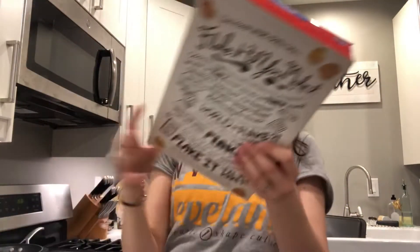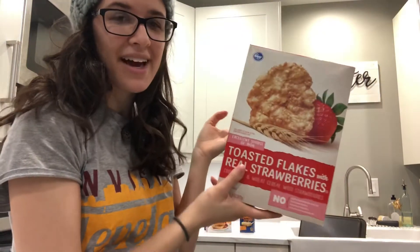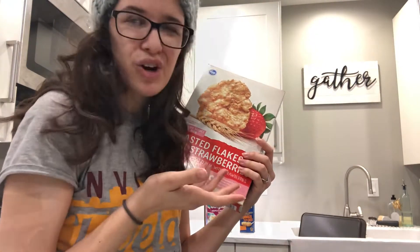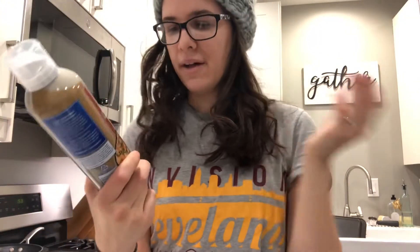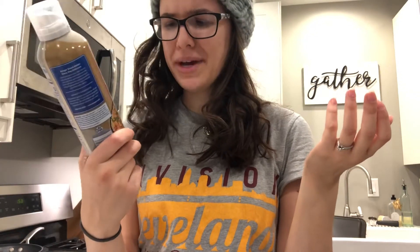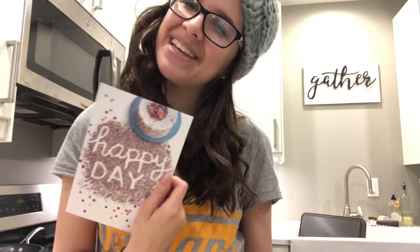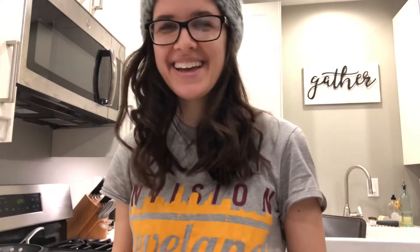I got toasted flakes cereal with freeze-dried strawberries — a little bit healthier and something different. Luke loves cereal and I usually get him cinnamon toast crunch or Cheerios. I got coconut oil cooking spray since I was out — it's vegan and gluten-free. I also got a birthday card for my mother-in-law since it's her birthday today, and a card for my best friend Jordan whose birthday is Sunday. Happy birthday Jordan!